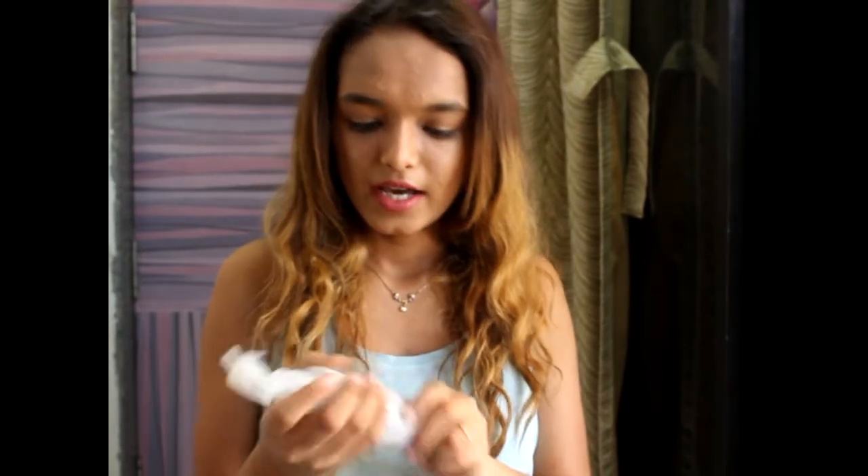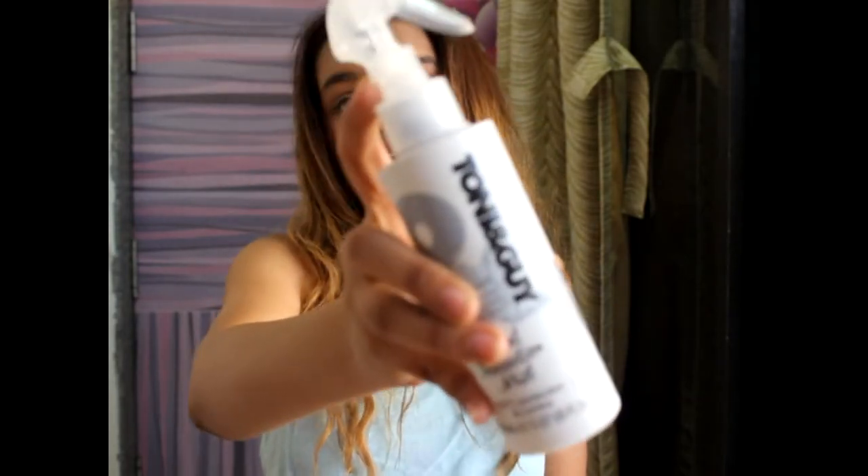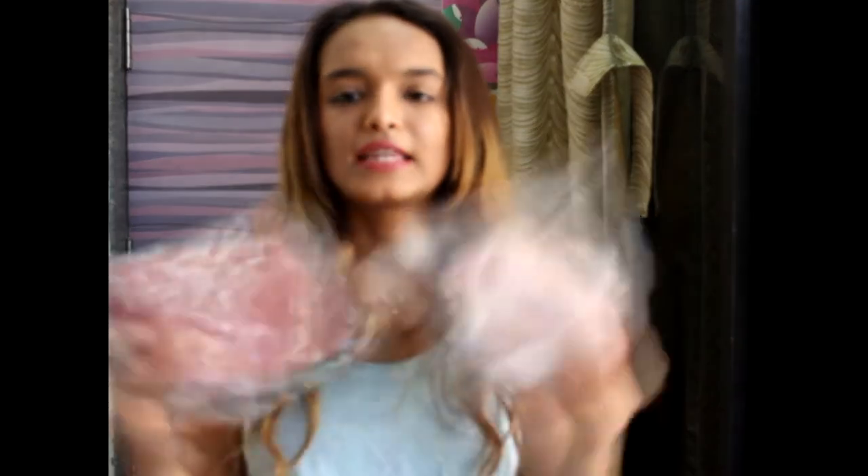Then I got the Toni & Guy Heat Protection Mist. I wanted a heat protectant for a long time because I showed you so many heat-related products, and I don't want to ruin my hair — especially since I already have color on it.